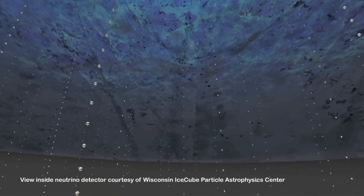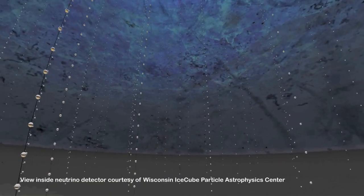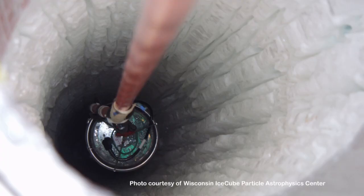With the idea that neutrinos move through everything, it's difficult to stop them. You get the idea that it's very difficult to detect them, so what you need is a huge detector. What we use is a gigaton — a cubic kilometer of ice a mile deep under the South Pole. And the detector actually is the ice itself — it manages to stop neutrinos.